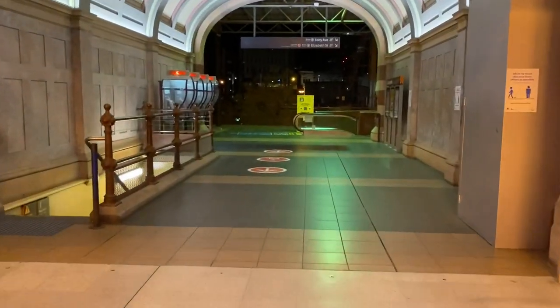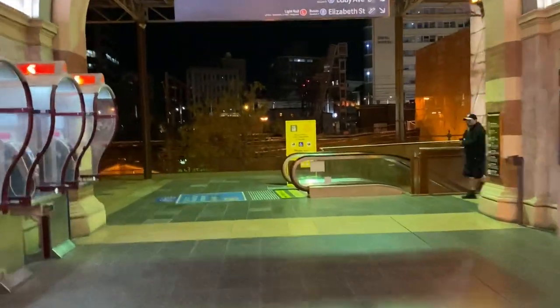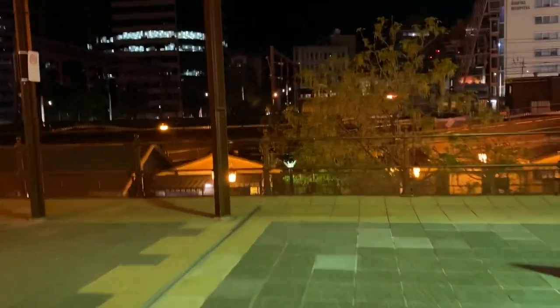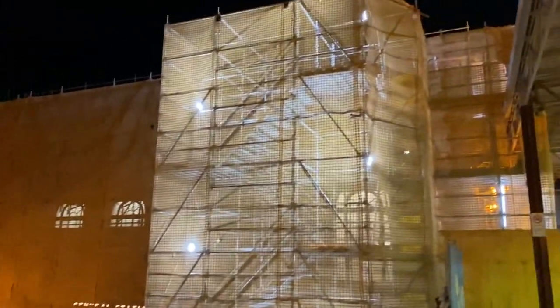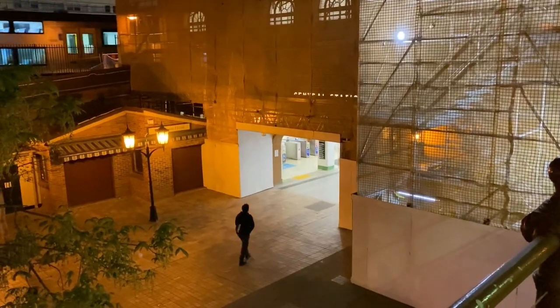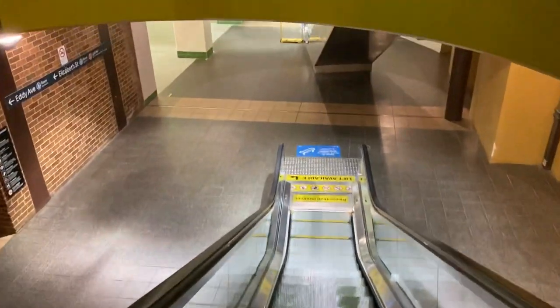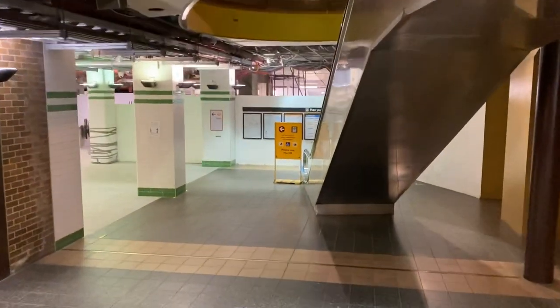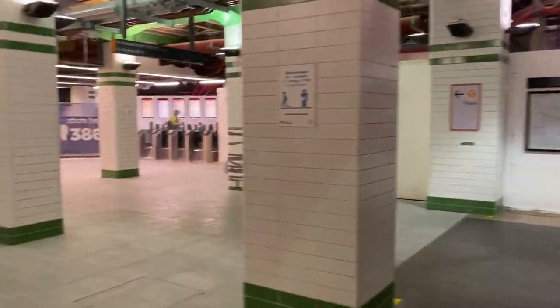Doing quite a bit of work around here as well. This is heading down towards the Opal gates that I tapped off then back on. The sandstone face there is covered with scaffolding. Very soon I guess we'll all be walking straight into Sydney Terminal through these walls here, once they've gone of course.